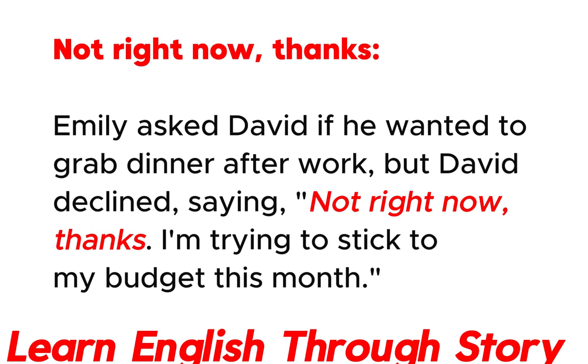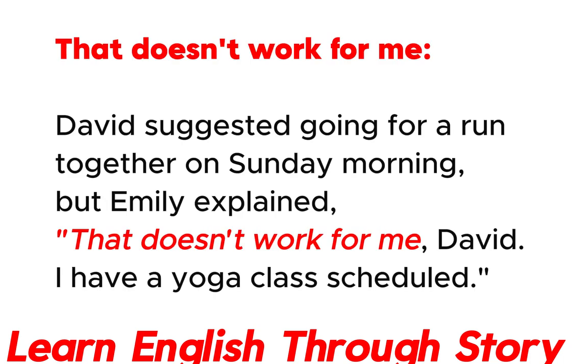Not right now, thanks. Emily asked David if he wanted to grab dinner after work, but David declined, saying: "Not right now, thanks. I'm trying to stick to my budget this month."